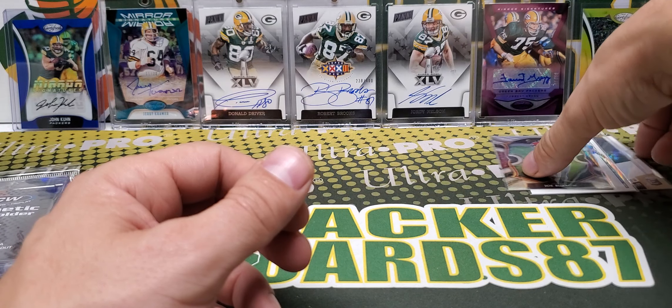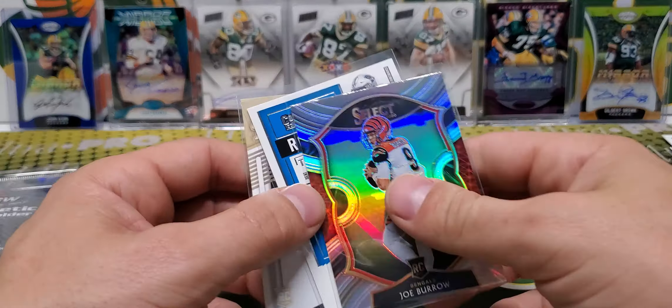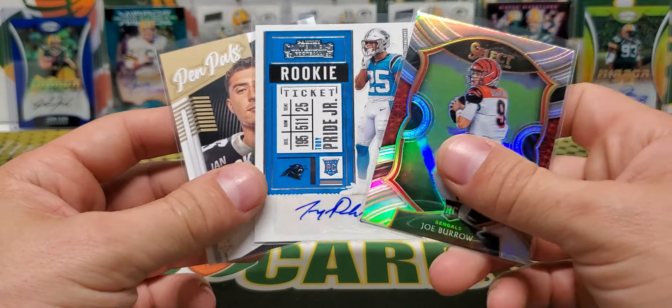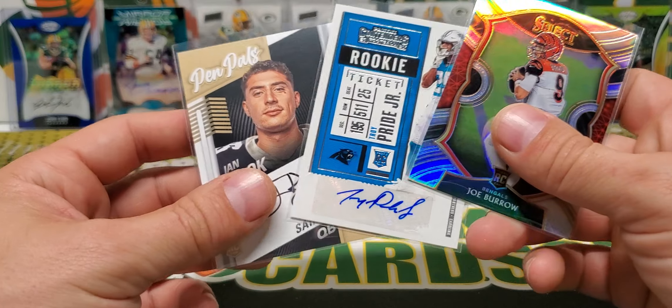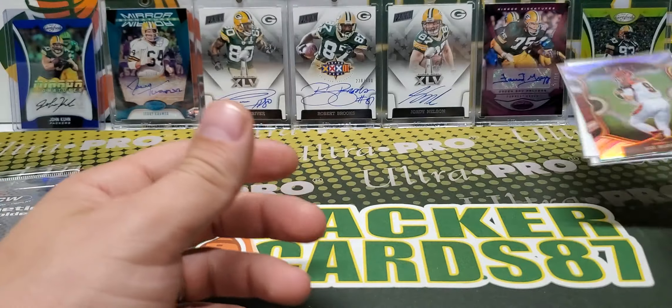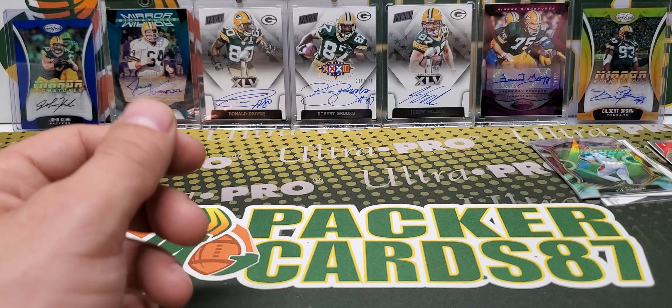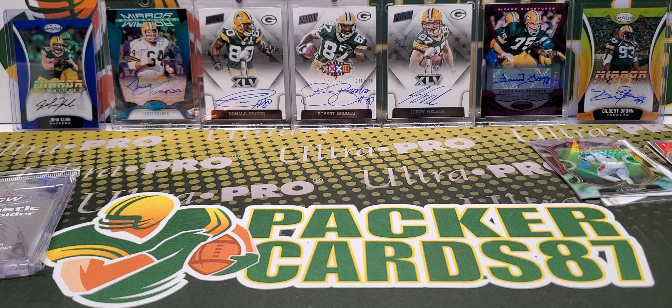That is going to do it for this video. We got three really nice cards out of the Elite box this month — the Book auto, obviously counting nice really nice cards because there's ink on these, and the Silver Burrow, plus a couple nice inserts. That is going to do it for this video everybody, I hope you all enjoyed it. Thank you all for watching and I'll be back with another video soon.